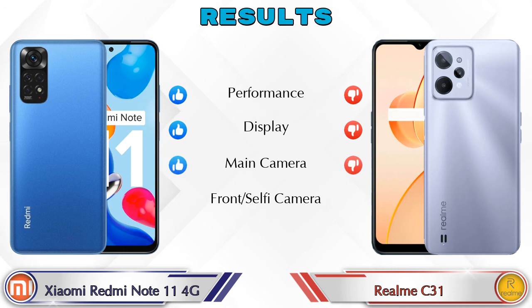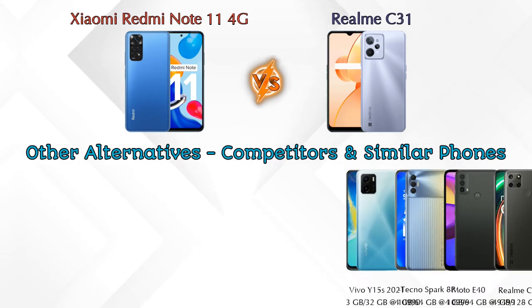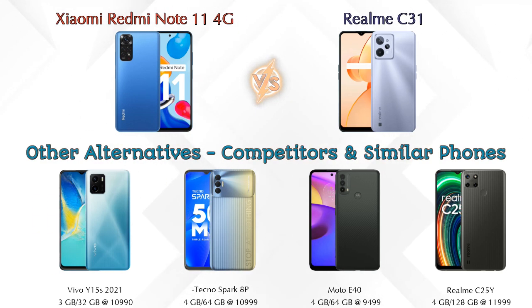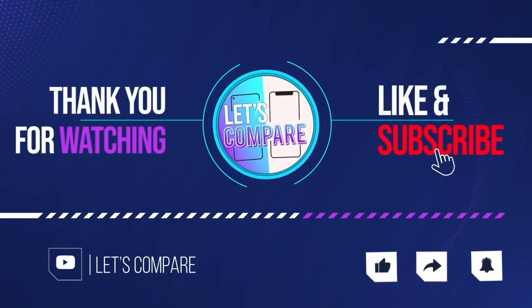Finally, talking about the results: in performance, the Redmi Note 11 4G is ahead; in display, the Redmi Note 11 4G is ahead; in main camera, the Redmi Note 11 4G is ahead; in front selfie camera, both phones are the same. For other competitors at the same price segment: Vivo Y15s 2021, Tecno Spark 8P, Moto E40, and Realme C25Y. Details about all competitor phones are available in the description. If you like our video, please like and subscribe. Thanks for watching.